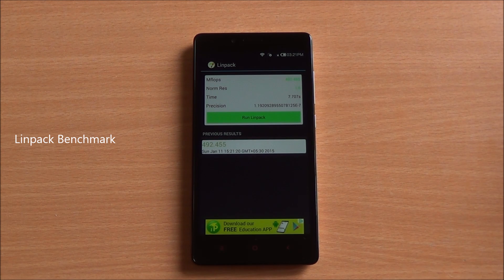Now we are running the Linpack benchmark. We got a score of 492.45 — again, a very good score for this particular chipset.